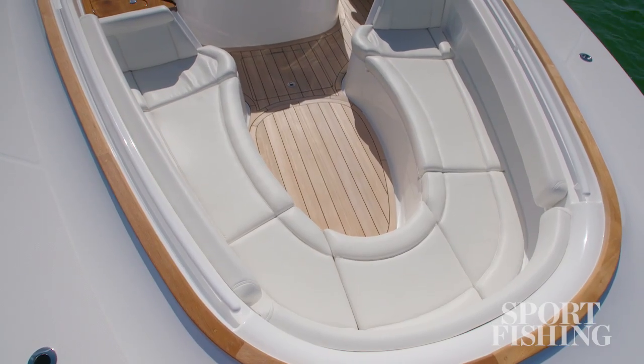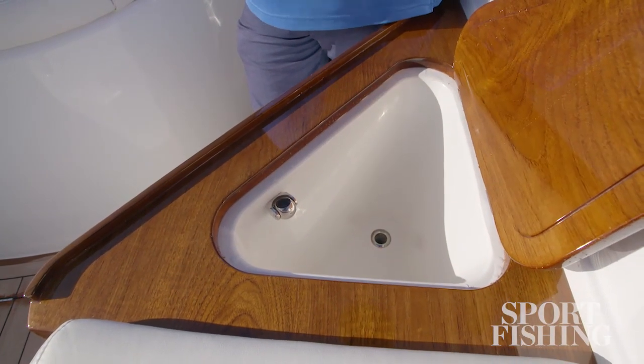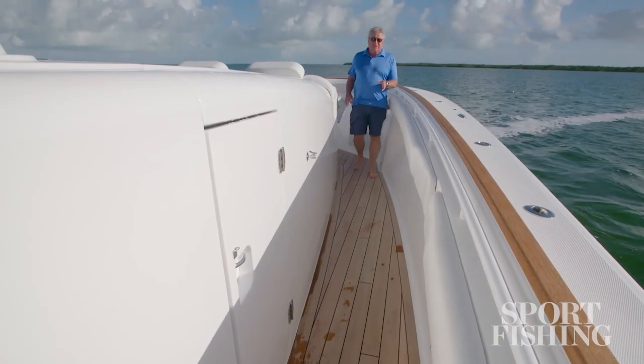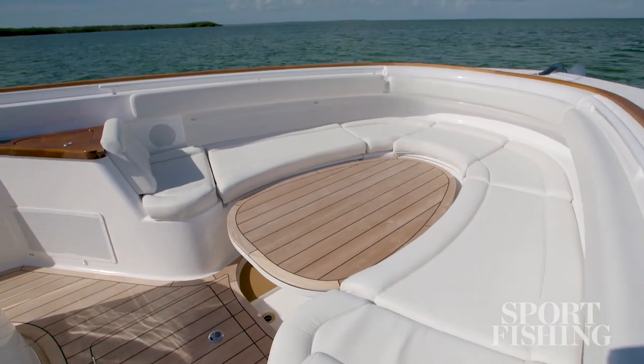The teak table can be lowered to make this area into a sun pad or give you a flush deck all the way to the bow. After the forward seating area on port and starboard are Frigid Rigid coolers that drain overboard. The entire sole is covered in teak and holly, and the gunnels have a nice teak cap all the way around the stern — a custom option but one worth considering.